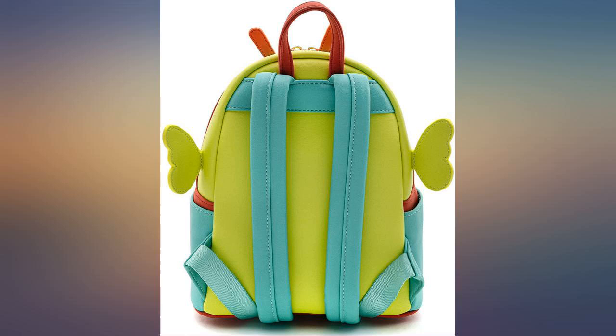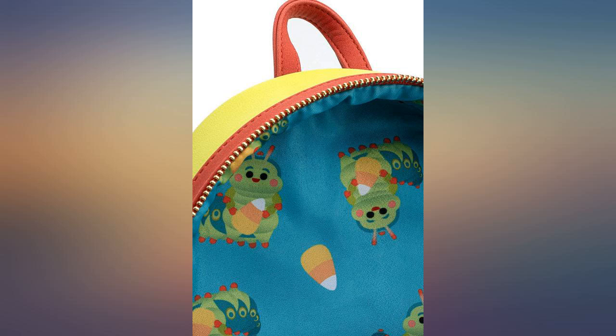Nice details. The tiny wings are hilarious and add more color. Overall I love this bag. Absolutely gorgeous.